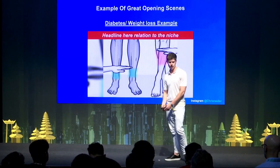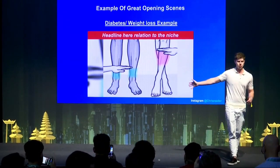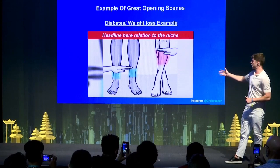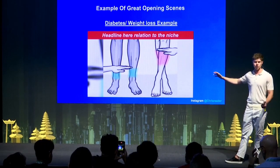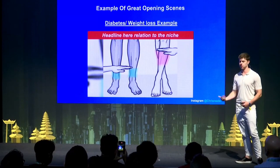Another example is for diabetes or weight loss — a vector image you can get made on Fiverr or similar. It doesn't always need to be a vector image; it could be stock footage. But the whole goal of this image is that it's very weird and you don't understand what's going on — and that's the whole point.